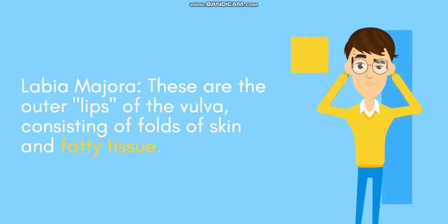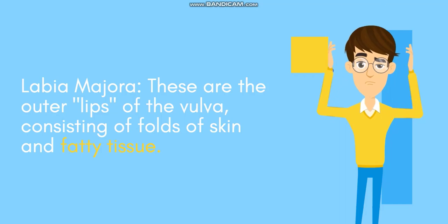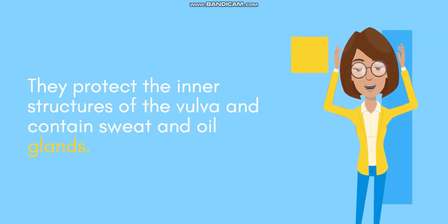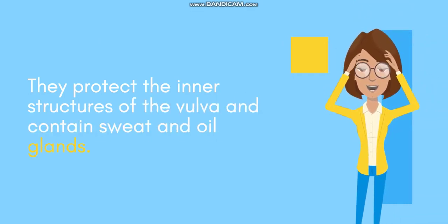Labia majora: these are the outer lips of the vulva, consisting of folds of skin and fatty tissue. They protect the inner structures of the vulva and contain sweat and oil glands.